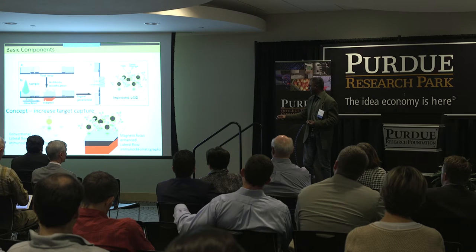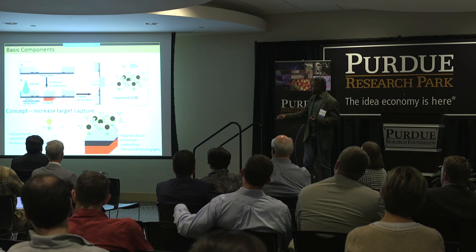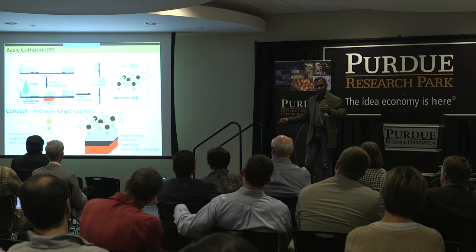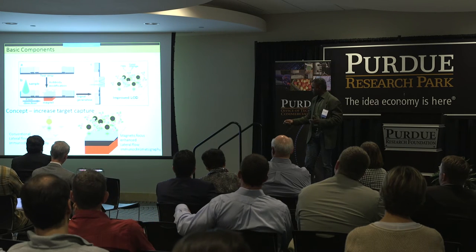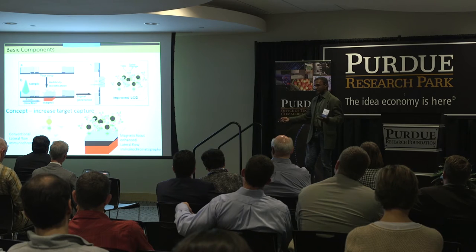What we've done is put a magnet here to slow down the movement of the targets so we can capture as many targets as possible. By capturing more targets, we can increase the limit of detection to a pictogram level. The conventional limit of detection is in the nanogram or sometimes picogram level. So you put the magnet, pull the magnet, and then read.